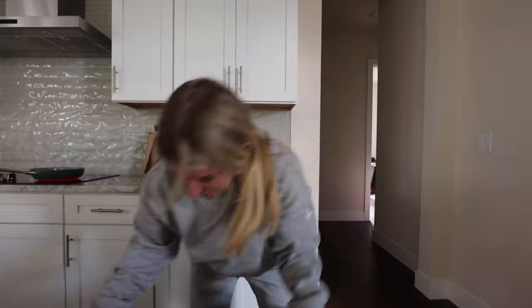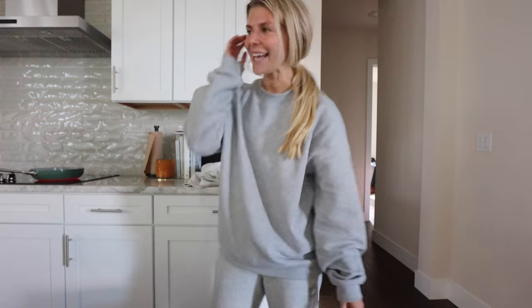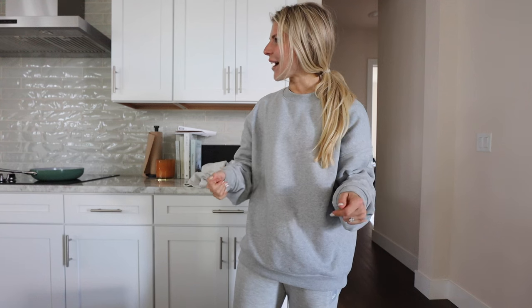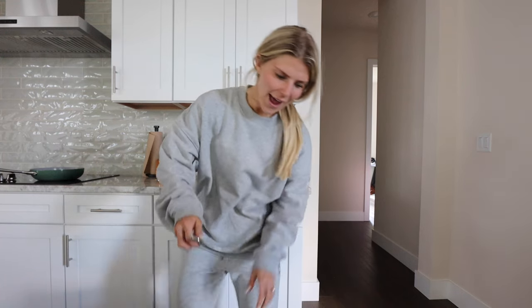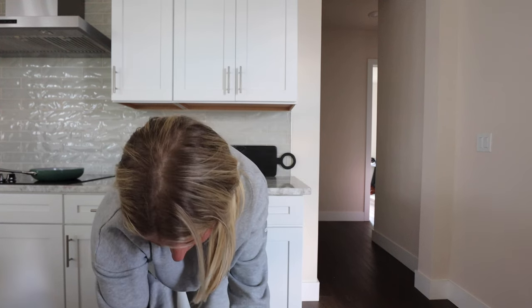I think the duvet insert should be here tomorrow, so I might even wait to put these on until those get here. I literally just got picked up from the airport, and Jay had a Ninja Creamy waiting on me — an angel sent from heaven above. I just said I was going to wait until my duvet insert came, but I realized it was already here. I'm so excited. This is one of those lightweight ones.